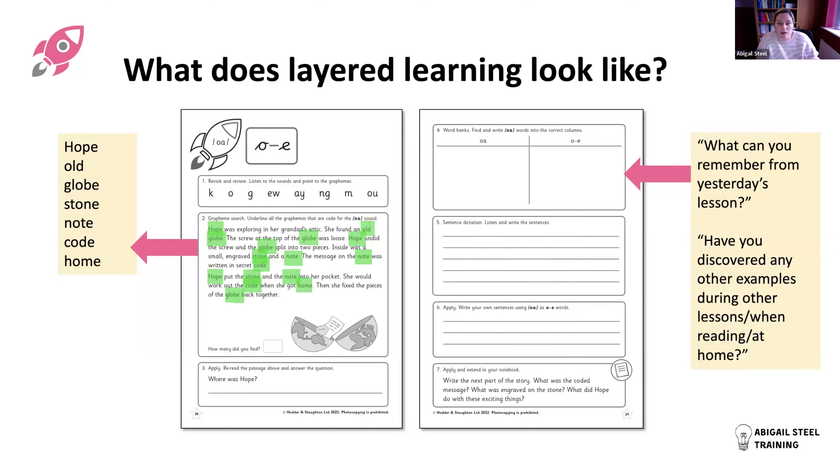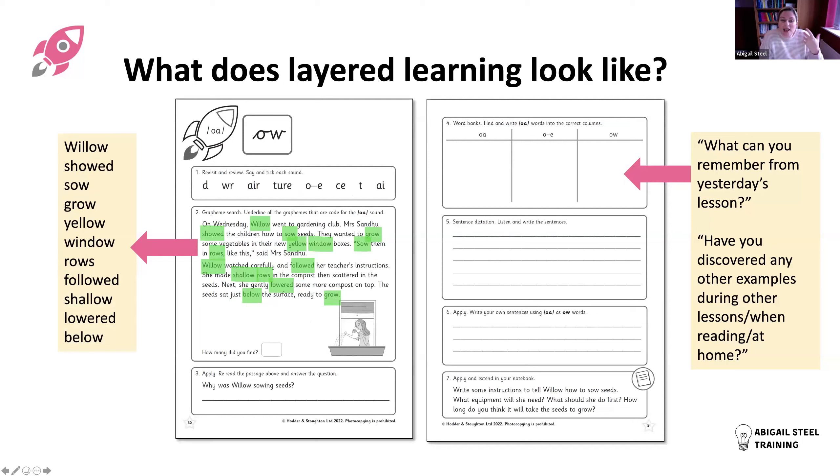On Tuesday you focus on the split digraph O, and children revisit the 'oa' column from Monday - what can they recall? - while adding more words to the split digraph column. By Wednesday you're looking at 'ow', and can see what children remember from earlier in the week and what they've discovered in their own investigations - perhaps finding examples at home, in reading, or in other lessons. It becomes an investigation where children come to the lesson excited to add new words to their chart.